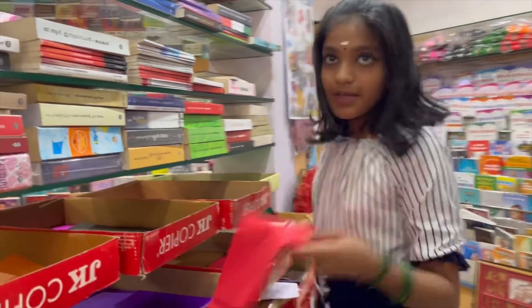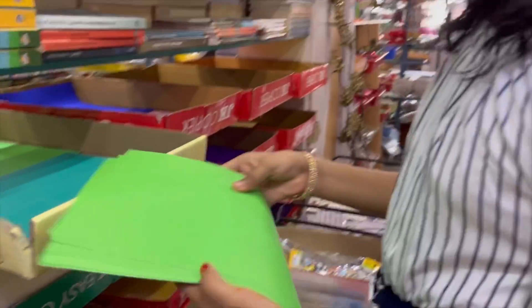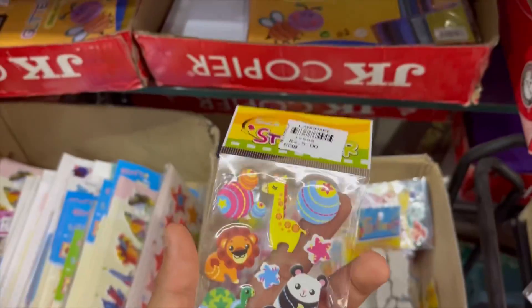I'm going to take a little color paper, because I am doing a little activity and craft. I'm going to take a little stick and a little color.